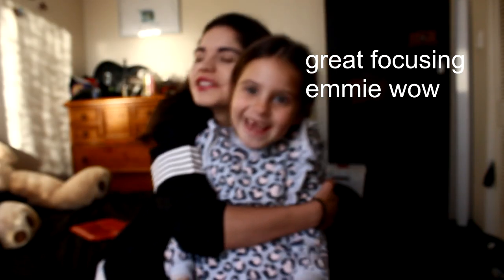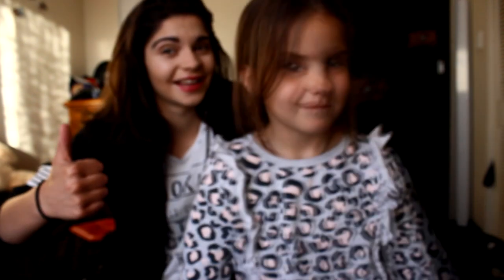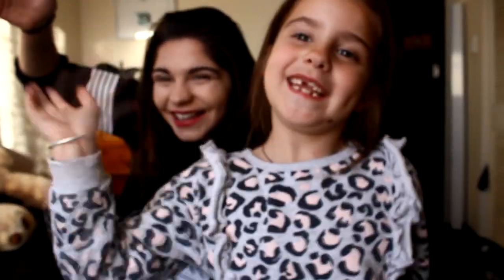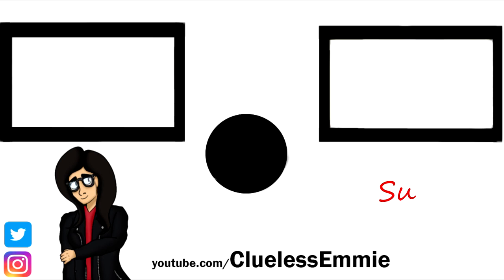Thank you so much for watching — we do appreciate it. Give it a like if you did enjoy the video. You can subscribe to see more of this, more or less every week. Bye!